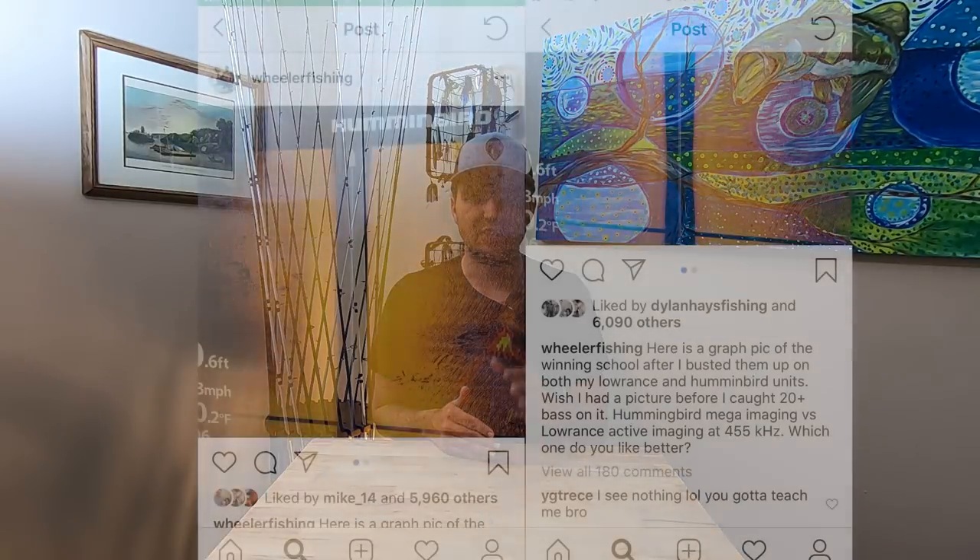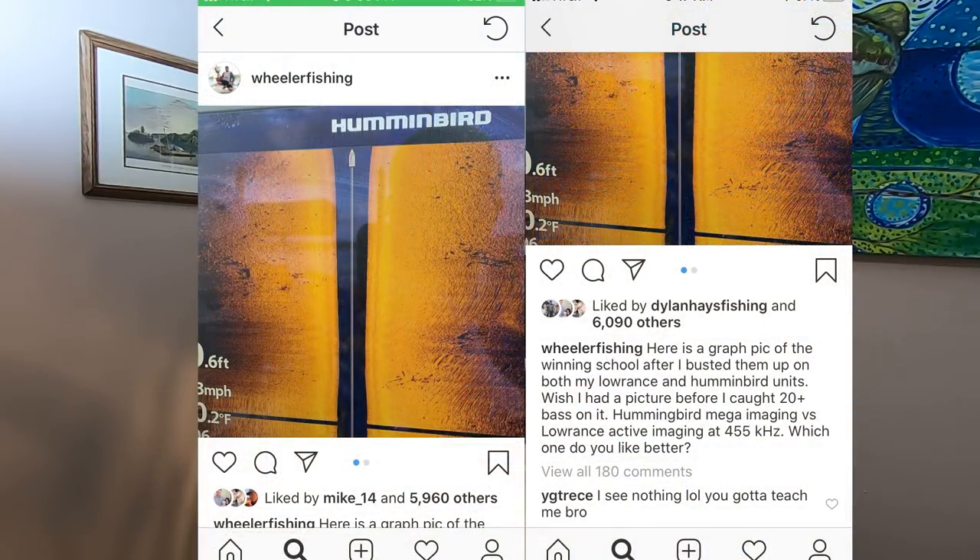First up, I want to let you guys know that I was very hesitant to make this video because I felt like it could be very opinionated — just my word against your word. But fortunately, Jacob actually posted on his Instagram some images from his side imaging units of the schools of fish he found during this tournament — the actual winning spot. And one thing that a lot of guys were having issues with in my last video is that they didn't believe Jacob was finding his fish with the side imaging technology.